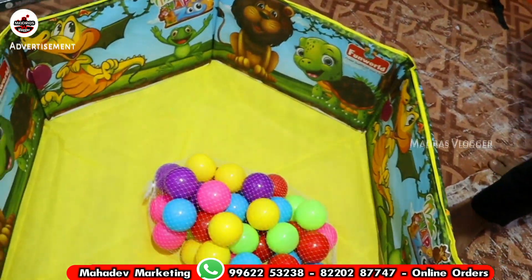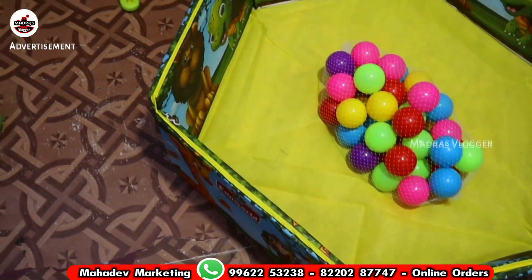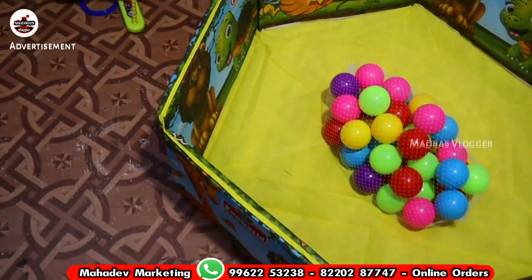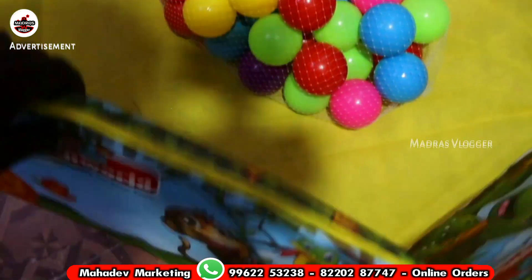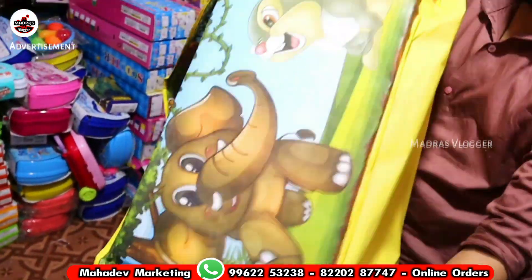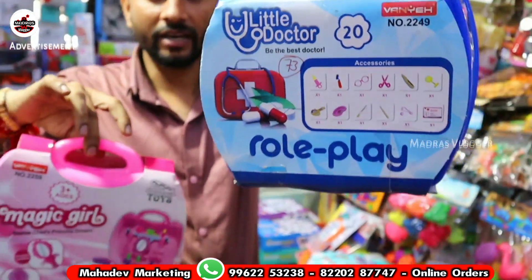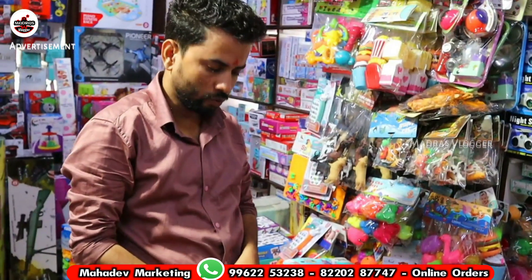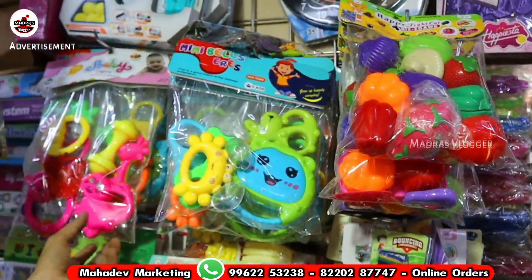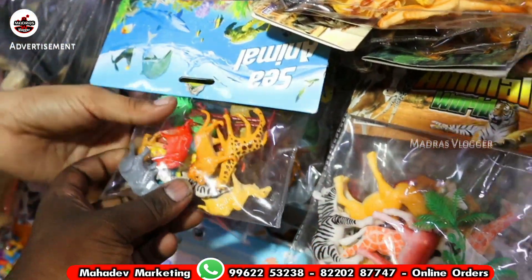There is another variety — this is a pool ball. Here is a pool ball with 24 pieces of balls. They are great quality with a sponge inside. You can play with it. The next one is a kitchen suitcase. There is a beauty set and a doctor set. The rate is 250 rupees. The product sets are oriented up to 750 rupees.